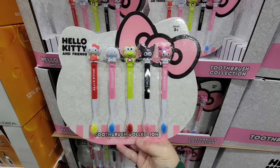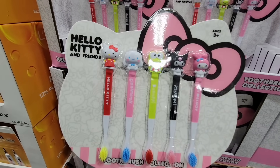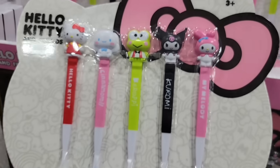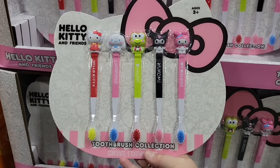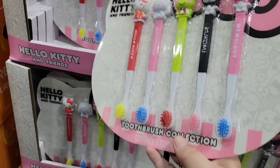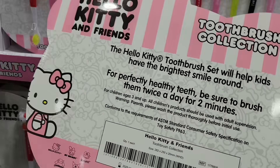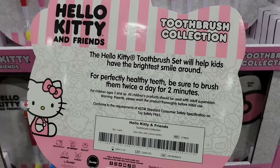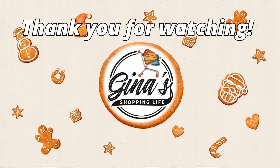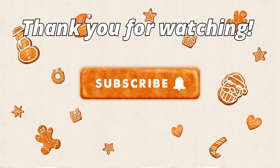How cute are these toothbrushes with Hello Kitty? You're getting five of them — ages three and over. Hello Kitty has been around since 1975 and has always been popular. I remember collecting these as a kid, and they're just still so popular and adorable. $9.99, which is not bad because sometimes Hello Kitty can get really pricey. So fun and a great price! Everybody, thank you so much for coming along to Costco with me today. Take care and I will talk to you later.